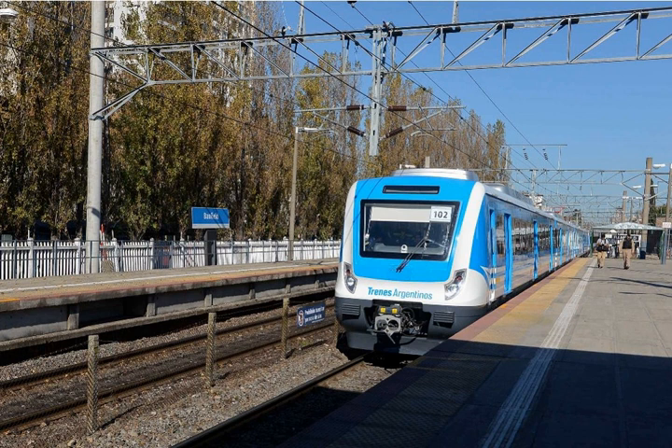For TGV world speed record runs in France, the voltage was temporarily boosted to 29.5 kV and 31 kV at different times.